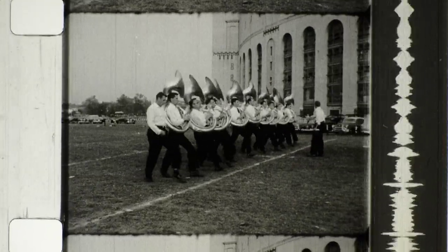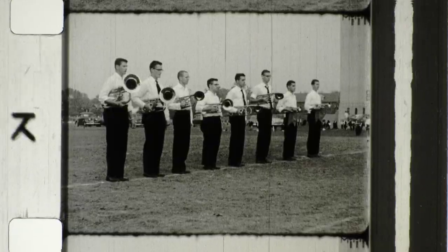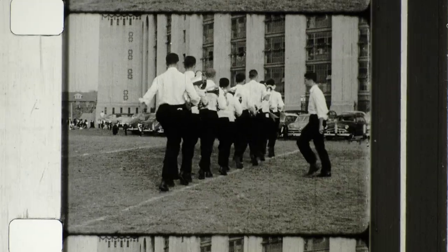It's a high honor to play in the Ohio State Marching Band, and every man works his heart out to make the grade. There's fun of course, but mostly it's hard work.